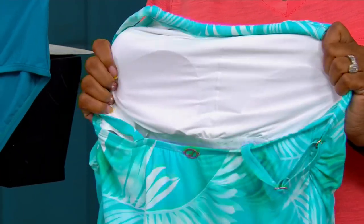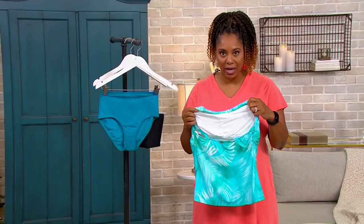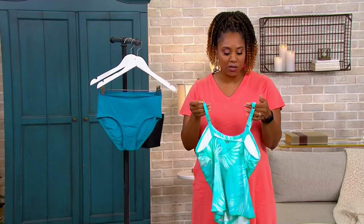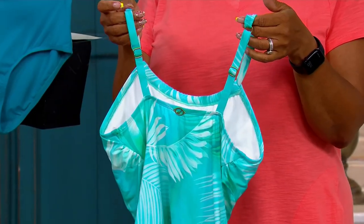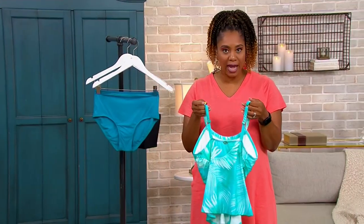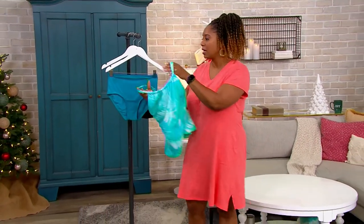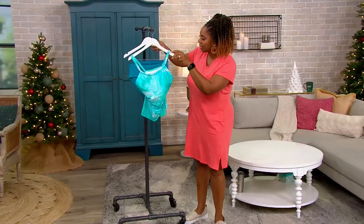That's what I mean — you're going to be able to do all the fun things we love: playing with the kids, splashing around in the water, playing water games. And there's adjustability in the straps as well, which I think is so important because you can make it customizable for your own body.